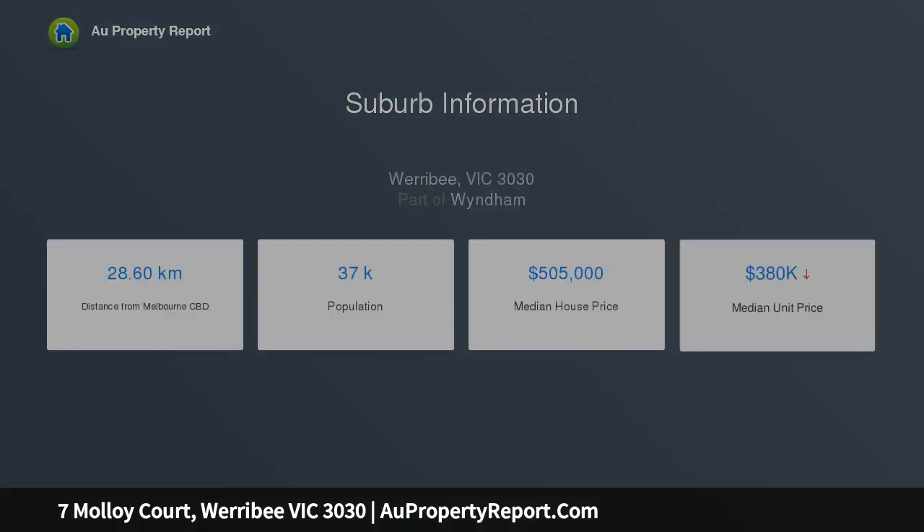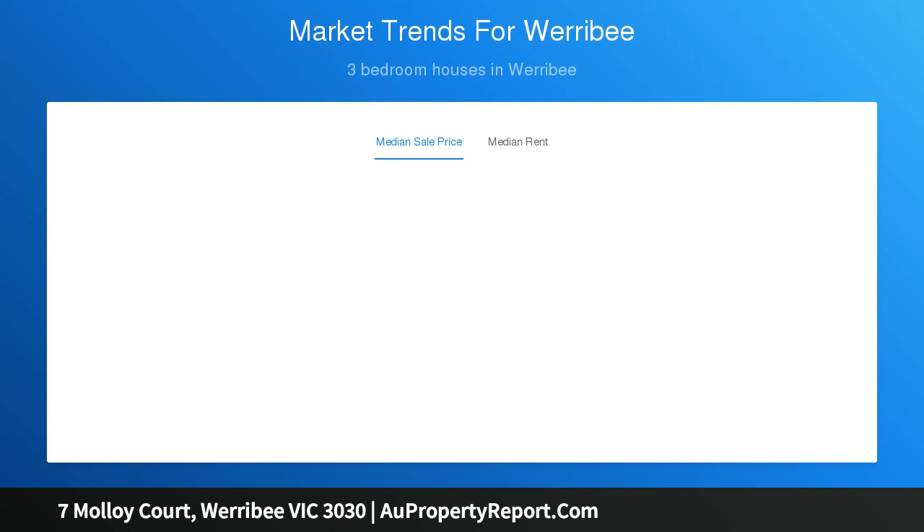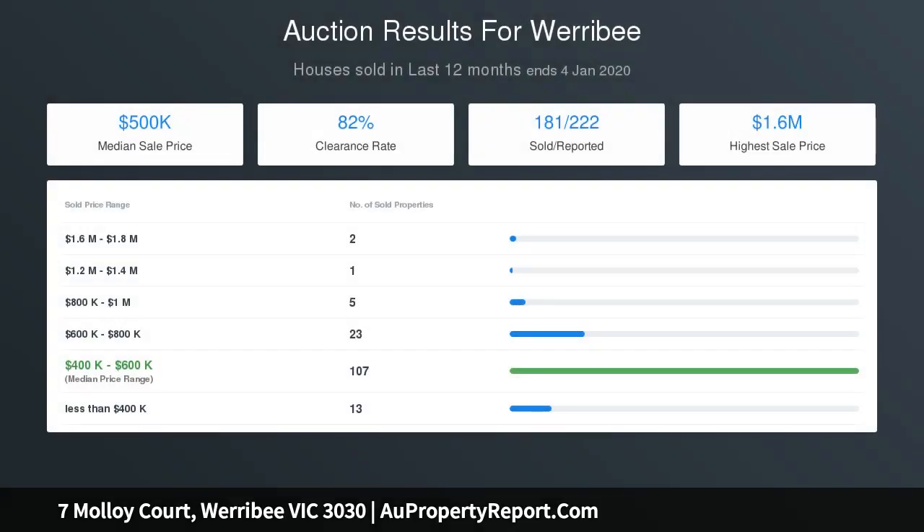Also boasting a master bedroom with en-suite, split-system air conditioner and walk-through robe, two additional bedrooms with built-in robes serviced by a central bathroom, plus a study — all bases are well and truly covered.